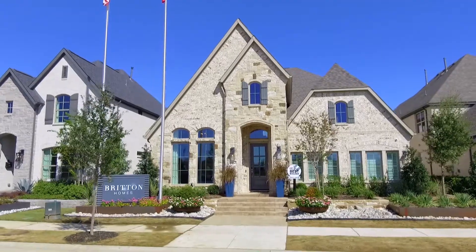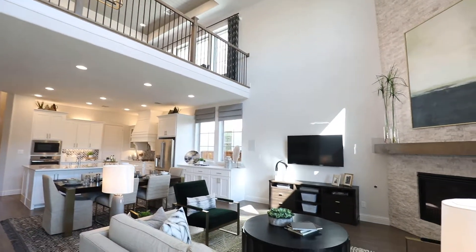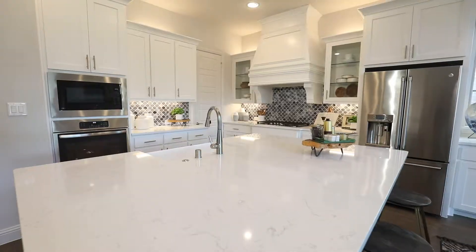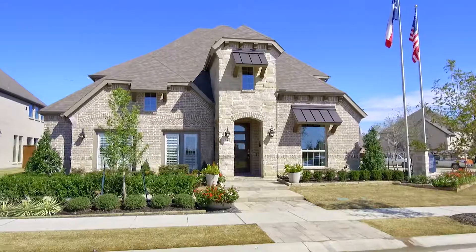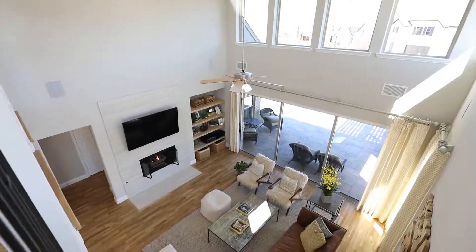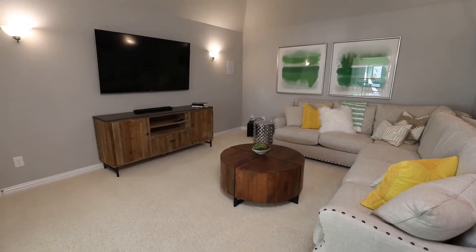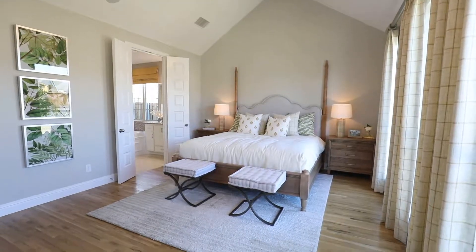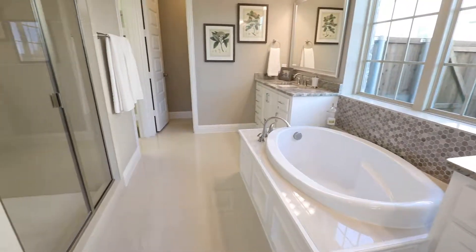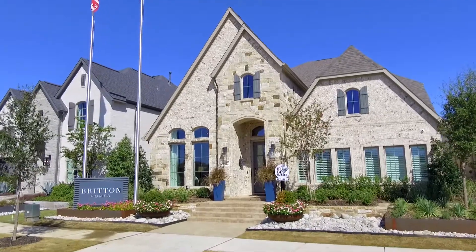Boasting designs that embody character and originality, Britain Homes feature innovative technology, energy efficiency, and versatile floor plans. American Legend Homes is a builder focused on thoughtful architecture, exceptional quality, and lasting relationships with their customers. These homes are built for the way you live and strive to provide homeowners with comfortable spaces where they can connect with family and friends.